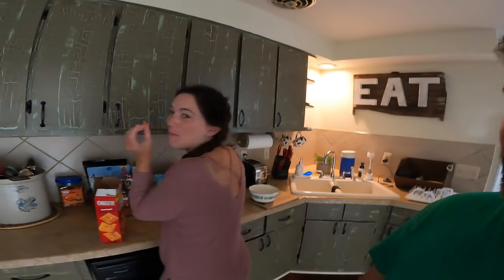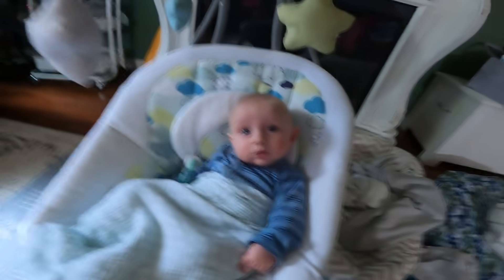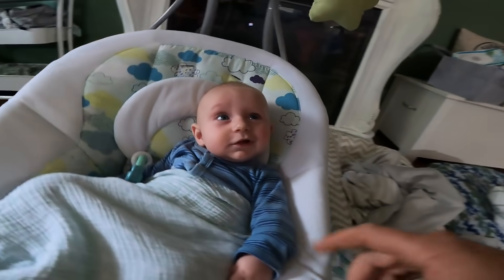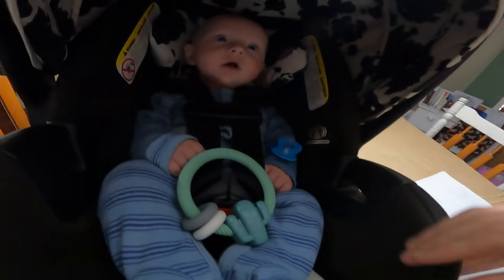Honey, I'm home. I'll probably just change my shirt and wash up a little bit. How you doing today? Want to get a peek at Grant? You ready for your appointment, bud? Shirt's changed, he's in the car seat. You ready to go, bud?